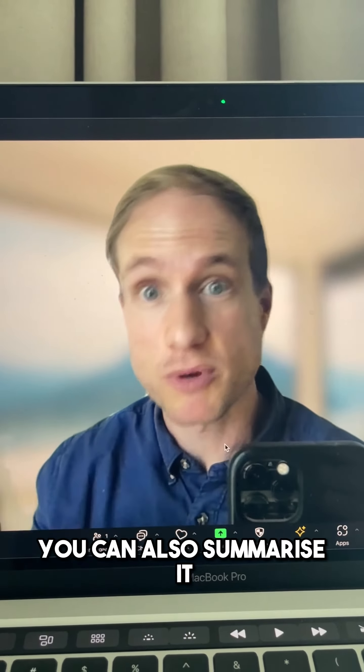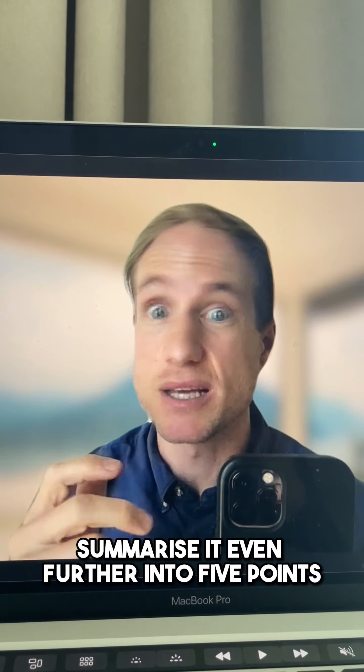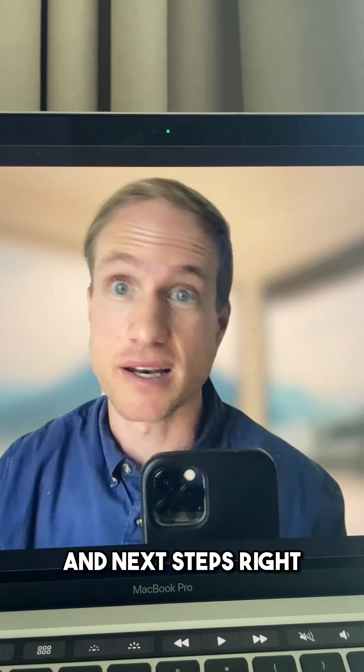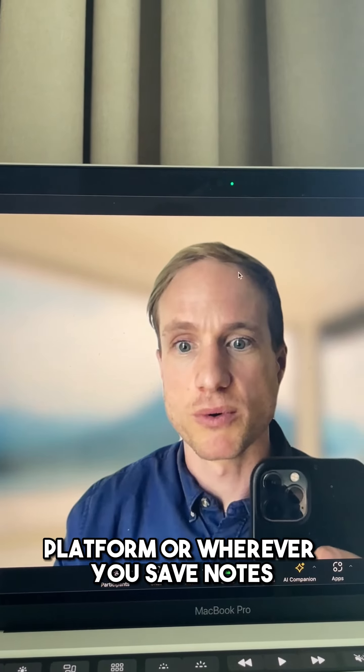After the call you can summarize it, add that to ChatGPT and say summarize it even further into five points that include action items and next steps. Then you can save that into your CRM platform or wherever you save notes.